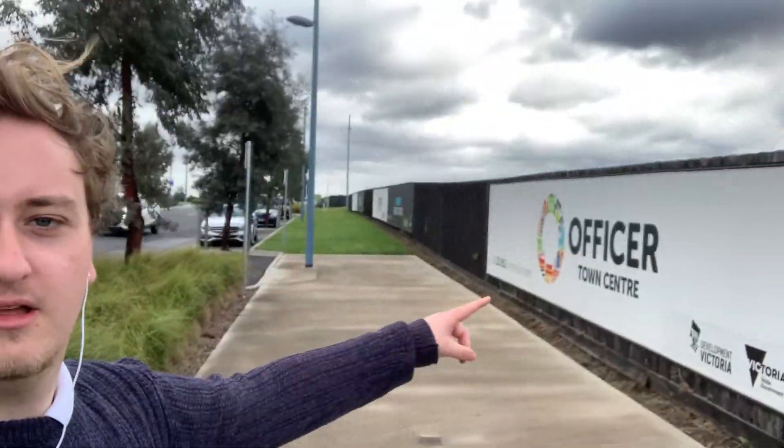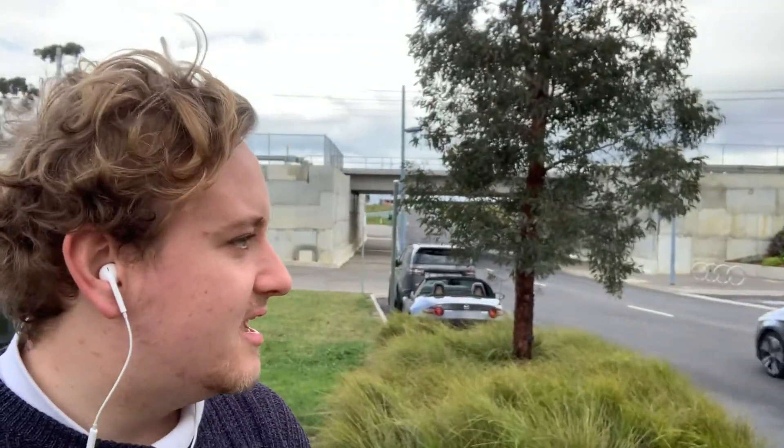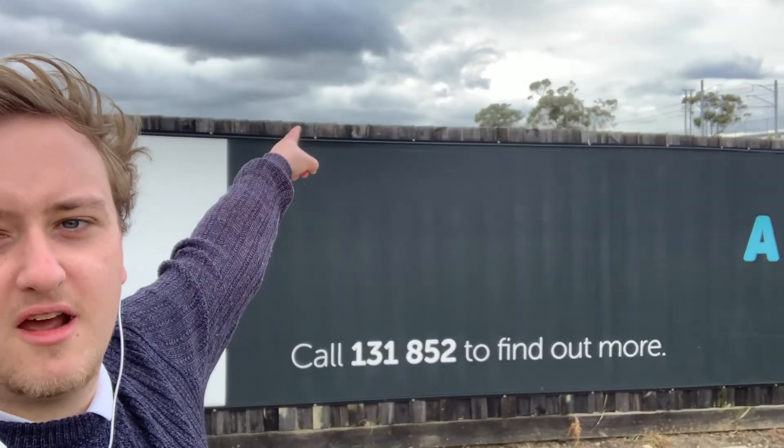You join me from Siding Avenue, which is the site for the new Officer town centre. They've put up all of the hoarding to say that it's the future town centre. This is the municipal building that they've built, which is a pretty crazy looking structure. I can imagine that before they had the hoarding up and before Arcadia was here, that was a pretty far out looking structure in the middle of a paddock. But as I mentioned earlier, you've got the train just there — the station is just over that way.